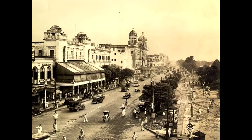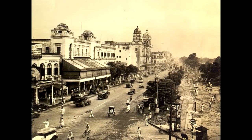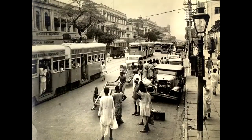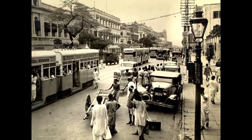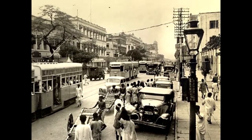Things look fairly slow and quiet in these 1920s and 1930s pictures, not like today. Showing the tramcars, perhaps 1947.